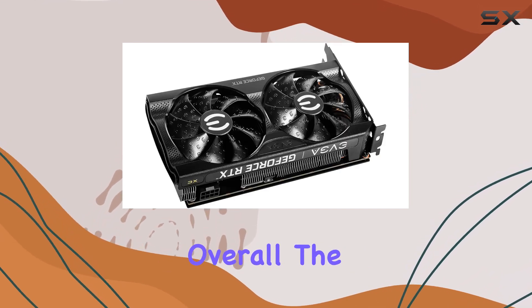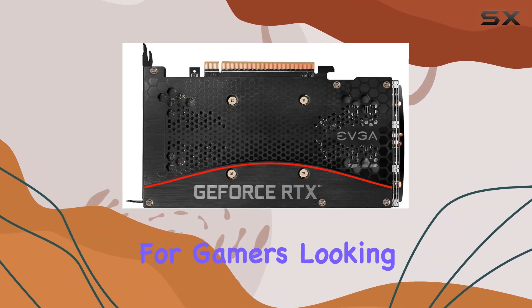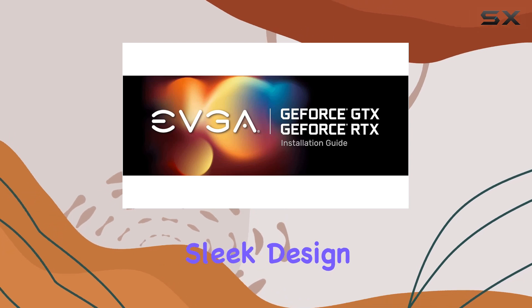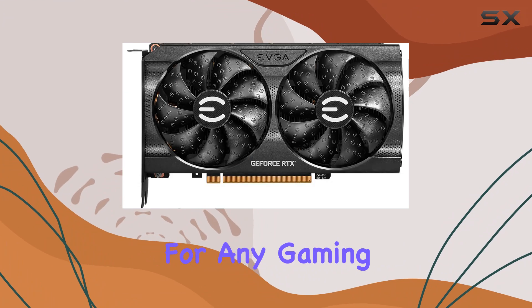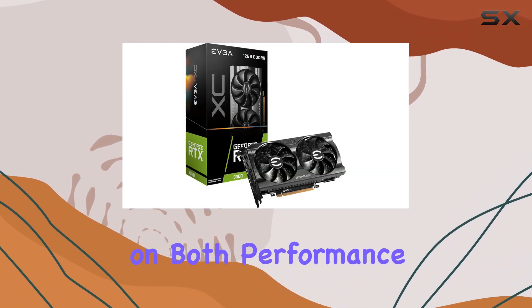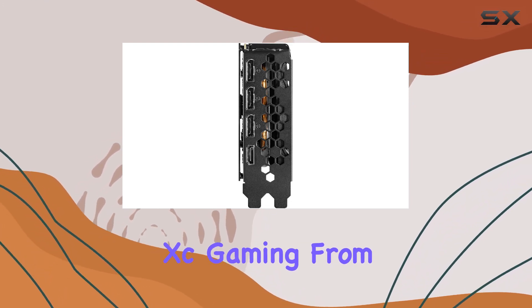Overall, the EVGA GeForce RTX 3060 XC Gaming is a fantastic option for gamers looking to upgrade without breaking the bank. Its impressive performance, sleek design, and future-proof features make it a solid investment for any gaming rig. So if you're in the market for a mid-range GPU that delivers on both performance and value, look no further than the RTX 3060 XC Gaming from EVGA.